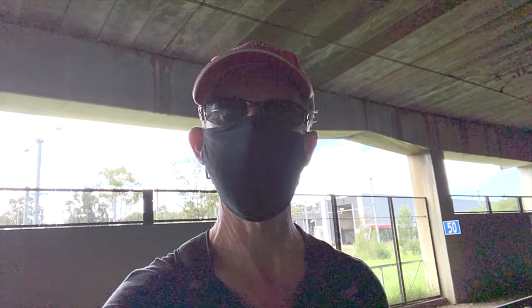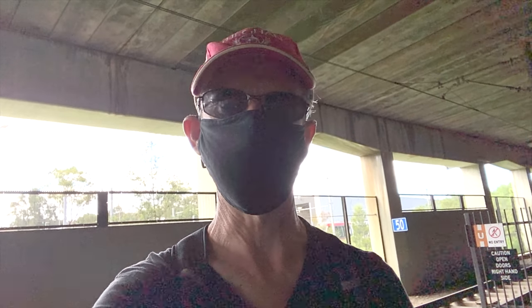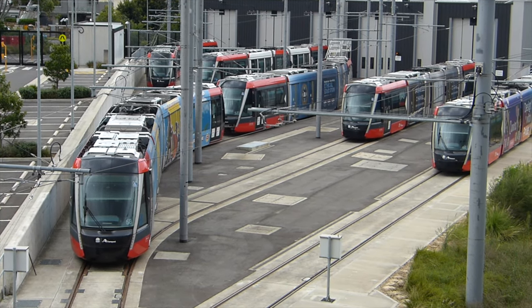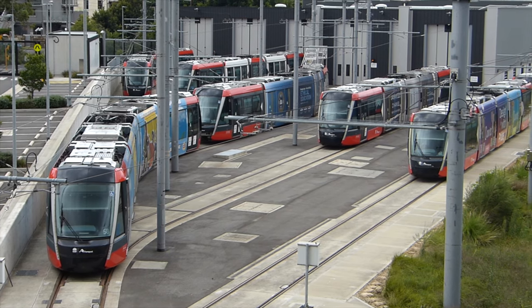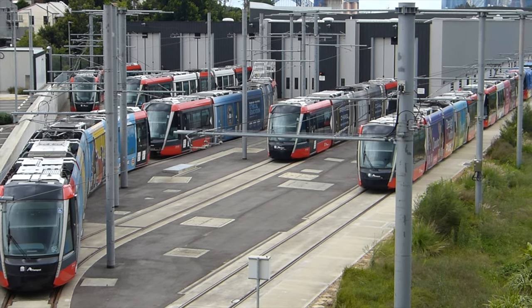I'm now at the Lilyfield stop, where the main maintenance facility is. Time to see if I can spot some more CAF Urbus trams. The maintenance facility is on the north side of the Lilyfield stop. As you can see, this maintenance facility is very new — it was completed in 2019 as part of the CBD and South East Light Rail scheme, that's the L2 and L3 lines. So this is the primary maintenance facility for both the Alstom and CAF trams.